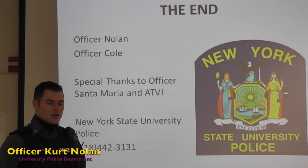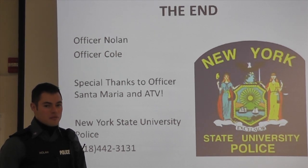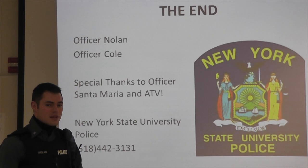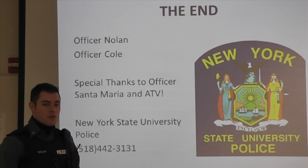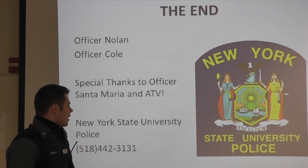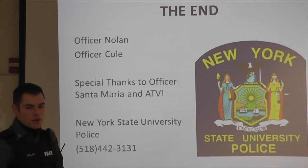I wanted to thank you guys for watching our video on Warrantless Search and Seizure and Use of Force. Look at ATV and UPD's website for any further videos we'll be doing in the future. A special thanks to Officer Santa Maria and ATV for filming this. If you have any questions, Officer Cole is a graduate of Cooley Law and has been a police officer for a couple of years. I am currently a law student in my second year and have been a police officer for almost six years. Feel free to come in and talk to us about any of these subjects. If you have an emergency or need to report a crime, you can reach the University Police Department at 9-1-1 or 442-3131. Thank you.